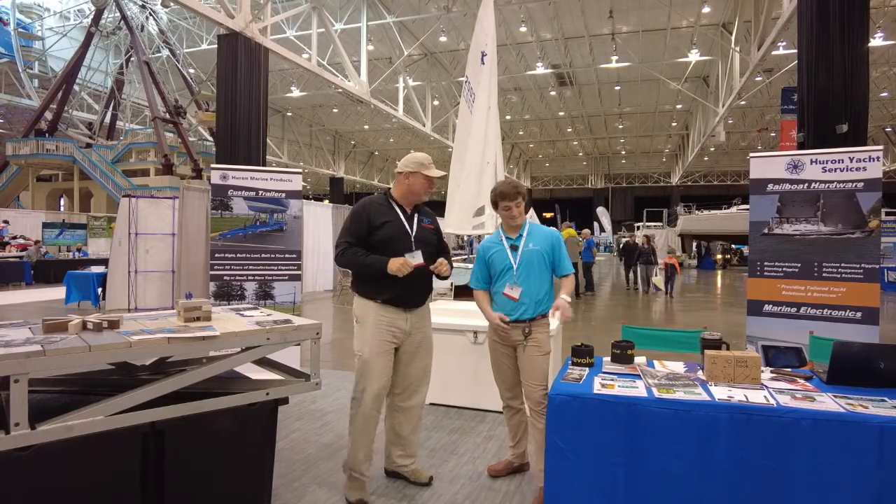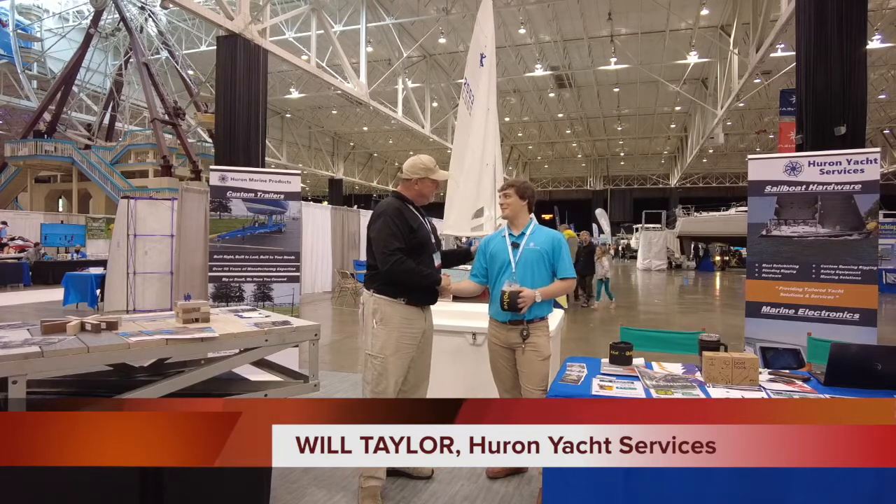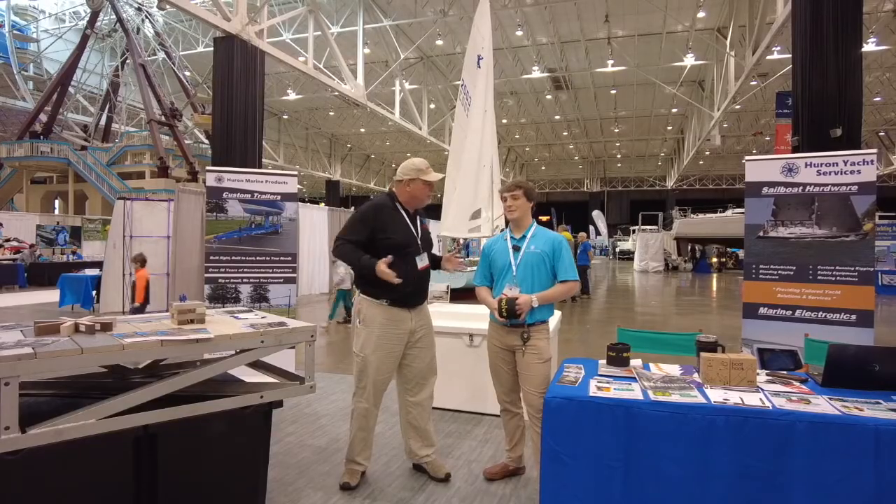And I found something that's really cool. I'm here with my friend Will with Huron Yacht Services. Now, let's start off with talking about Huron Yacht Services — what do you guys do there?